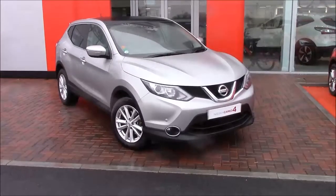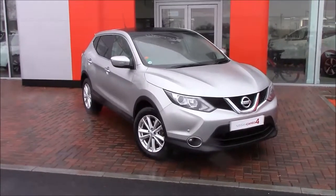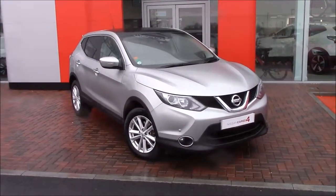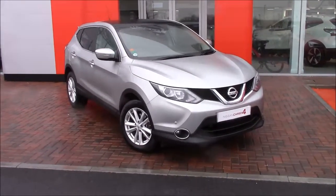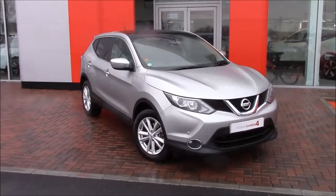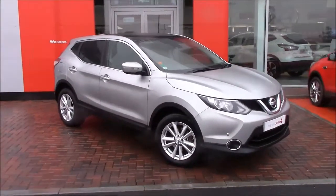Welcome to Wessex Nissan Chris Causeway Bristol. Here today we have the stunning Nissan Qashqai 1.5 DCI Acenta Premium in lovely blade silver. It has tax band A, insurance group 14, and gets you 74.3 miles per gallon.